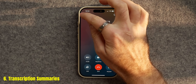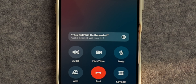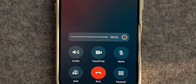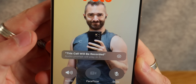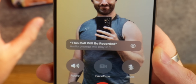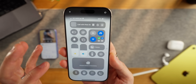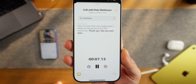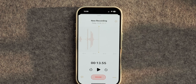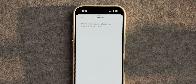A very cool feature that's made its way into the iPhone with iOS 18 is the ability to record, summarise, and transcribe audio — be it on phone calls or inside apps like Notes. On a call, you tap a new button on the top left to start recording; it plays a short message to let the other person know they're being recorded. In Notes, you can insert a new voice recording which can also be transcribed and summarised.